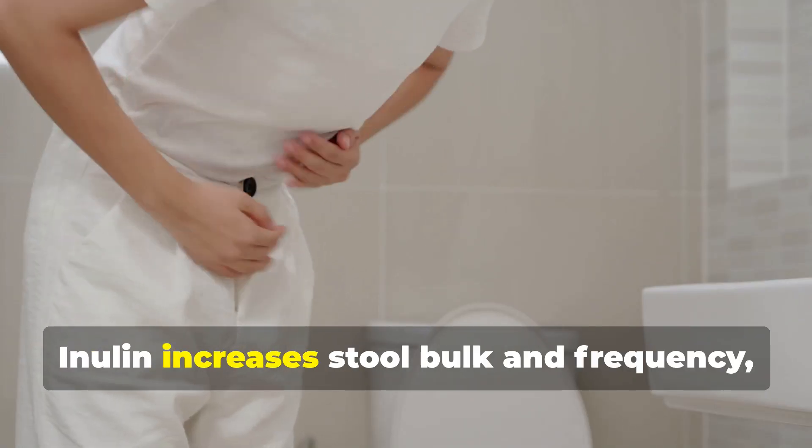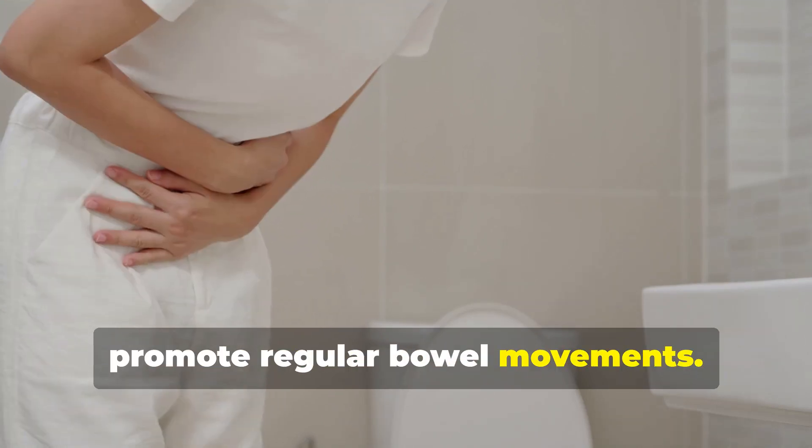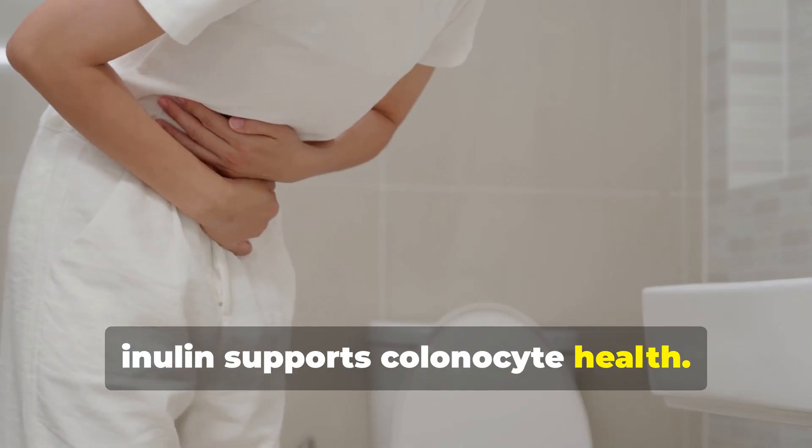Inulin increases stool bulk and frequency, helping to alleviate constipation and promote regular bowel movements. By fostering SCFA production, inulin supports colonocyte health.